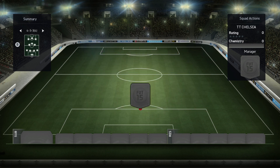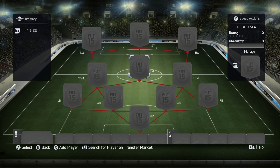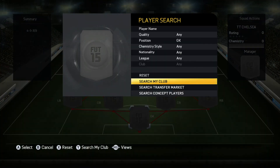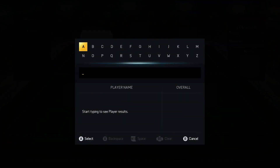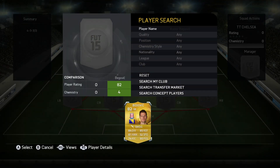It took me a while to decide which 4-3-3 I wanted to use. I was going to use either that or the 4-2-3-1, but I used the 4-2-3-1 earlier with Manchester United. If you haven't seen that episode, go check it out on my channel. But yeah, we're going to use the 4-3-3 to spice it up a little bit.